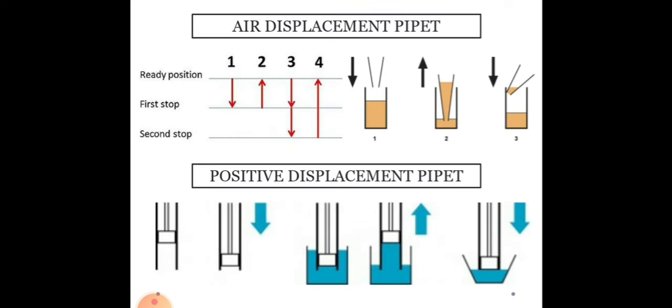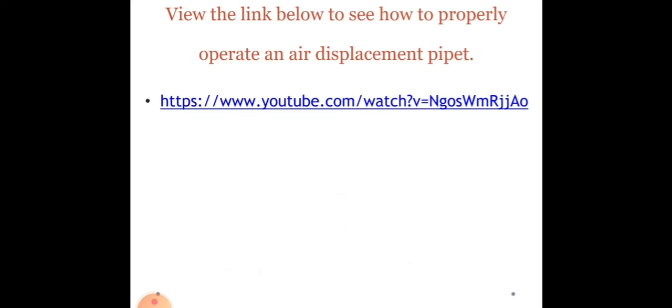This is a concept of the difference between air displacement and positive displacement pipettes. For the air displacement pipette: ready your thumb or finger, press the first stop, release your thumb, then on the third step press the first and second stop to dispense the liquid or sample, and then release. We will further demonstrate this on our next meeting in an actual setting. You can also watch the provided link to observe how to properly operate an air displacement pipette.